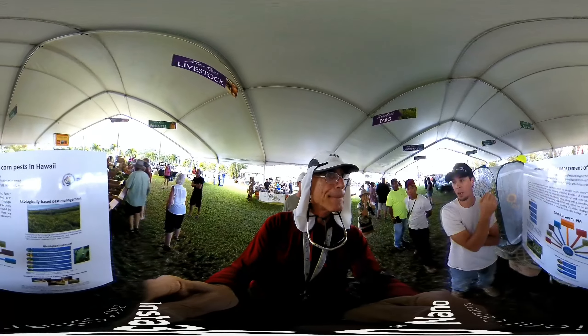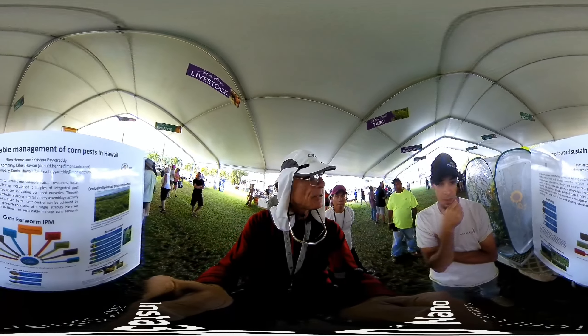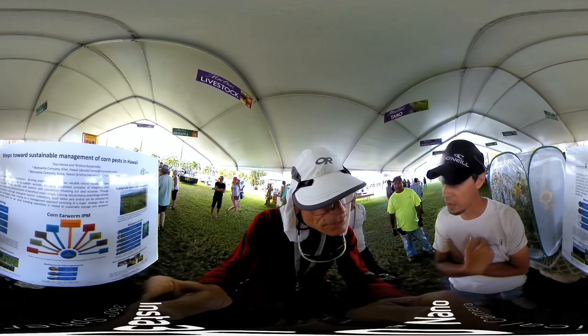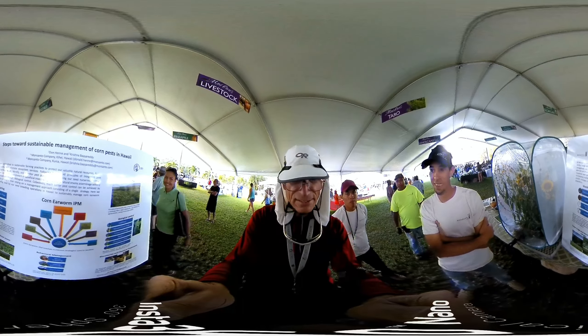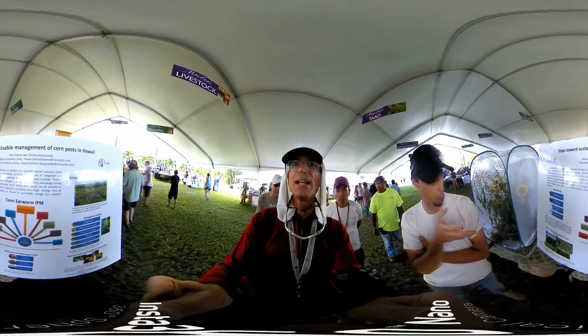This guy is an entomologist. I work with him. So who are we talking to? I also work there. I'm Judson. Hi. I'm Paul. Hi Paul. So what exactly are we learning through the steps toward sustainable management of corn pests in Hawaii?